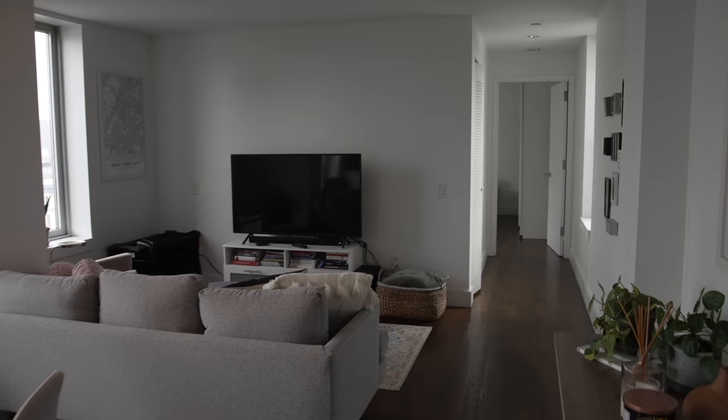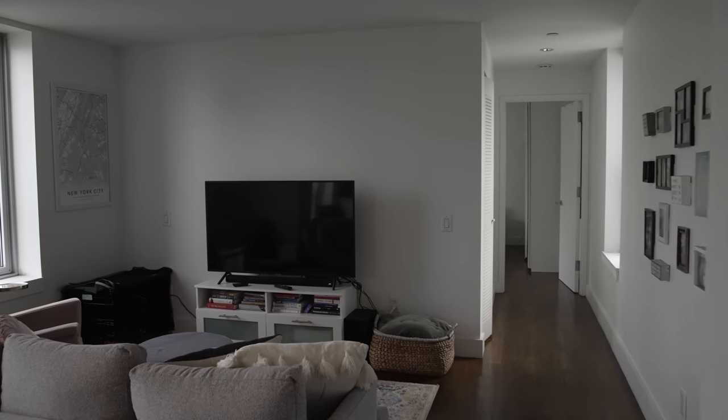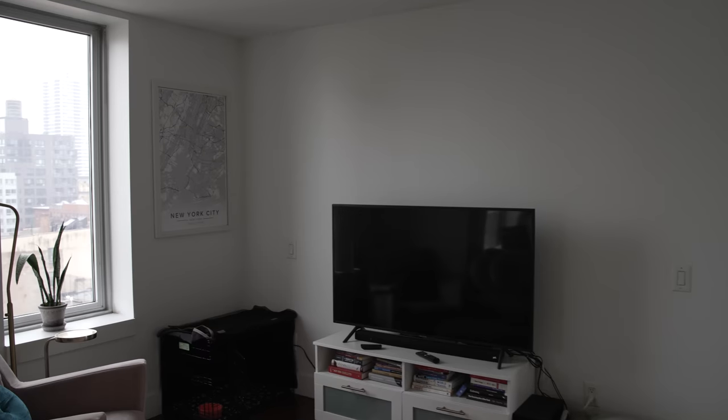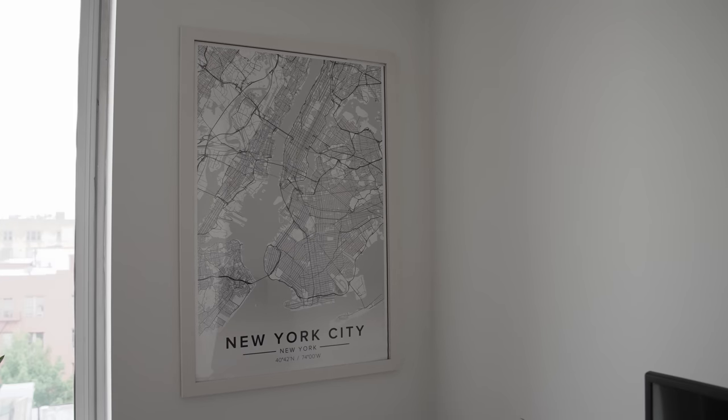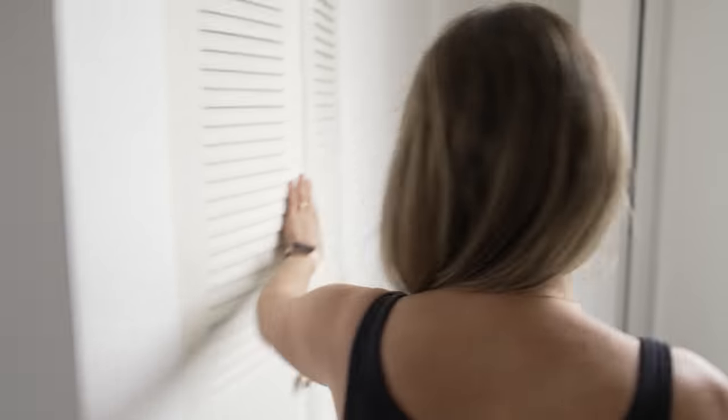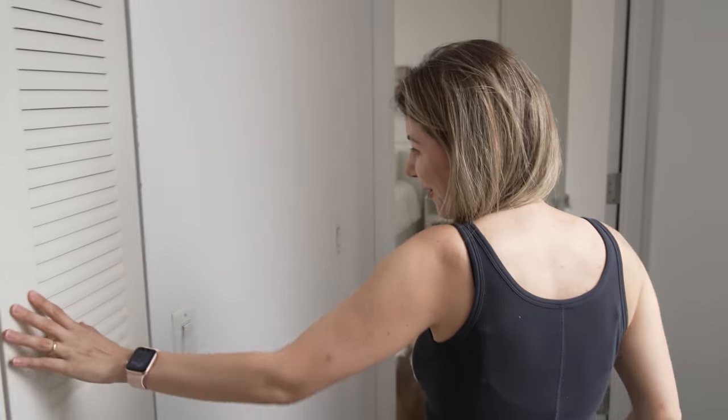One thing that really stands out is how much thought Laura put into her decor. The living room has beautiful furniture and interesting local art, including a creative New York piece on the wall. She loves New York and tries to bring that into her decor without doing anything too obvious — she likes creative things. She even has New York on her necklace. Behind one door she's made a washer and dryer space.